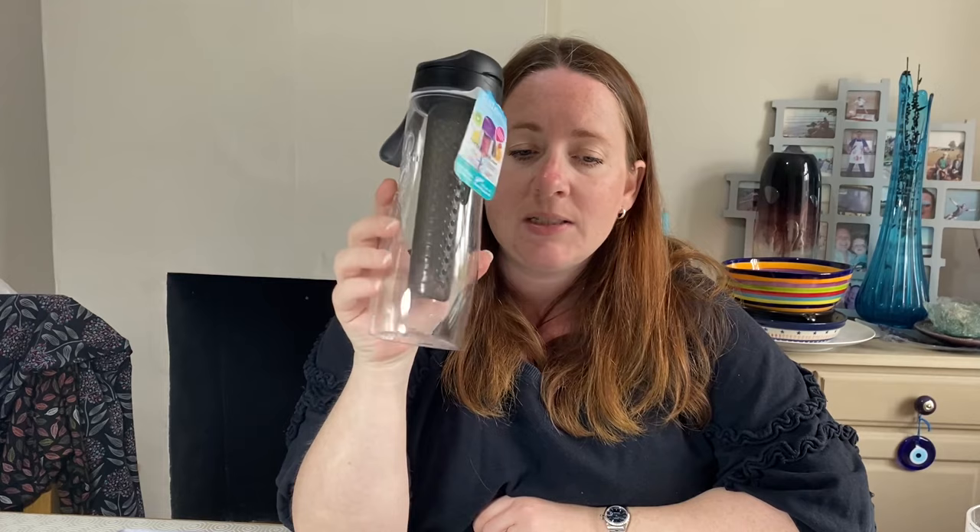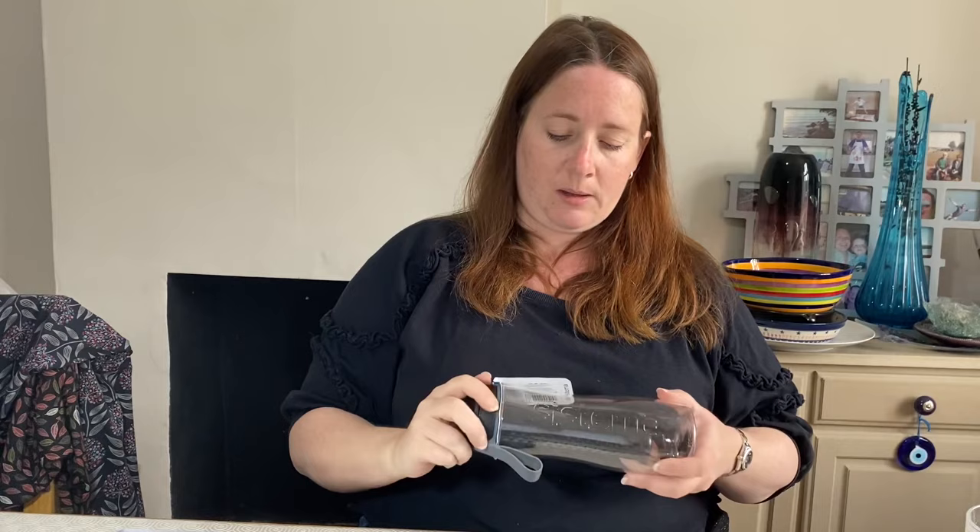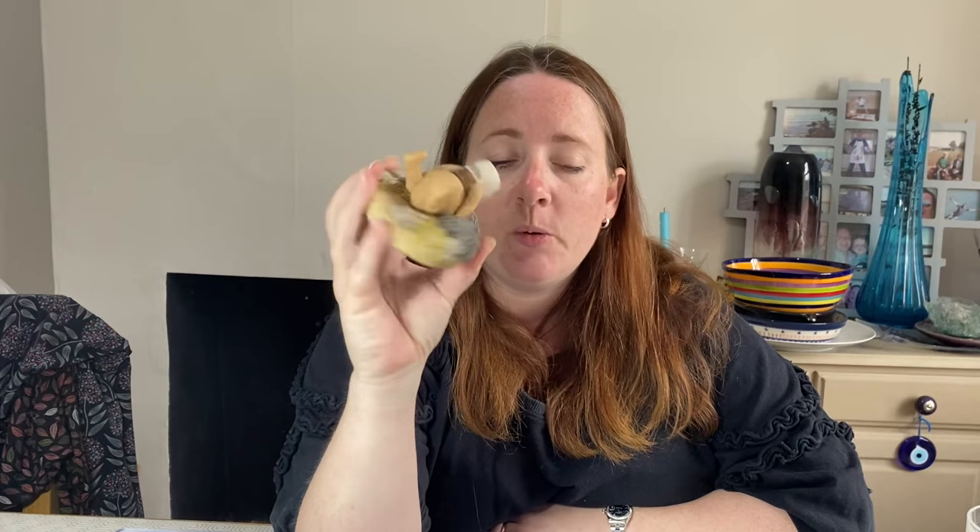Another auction pickup: a Systema Triton fruit-infusing water bottle. Cost £7.64, sold for £7. Again, just an item in an auction bag that we sold cheaply to clear, because we were more interested in the better items in there.